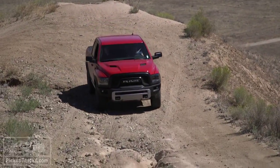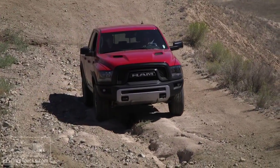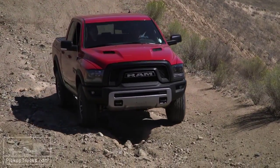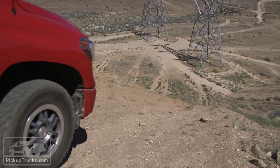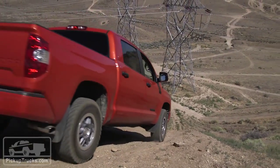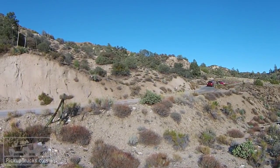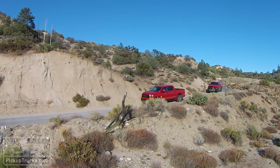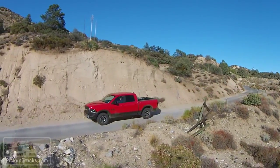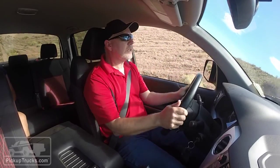Climbing several thousand feet up a mountain two-lane road, in both cases the Ram Rebel's cylinder deactivation, higher axle gears, and eight-speed transmission gave it quite an advantage — bettering the Tundra TRD Pro by almost 10 percent on one leg and by more than three percent on the other. Likewise, we tested both pickups for outside noise levels at idle and at 70 miles an hour, and again in both cases the Ram Rebel outperformed the TRD Pro.